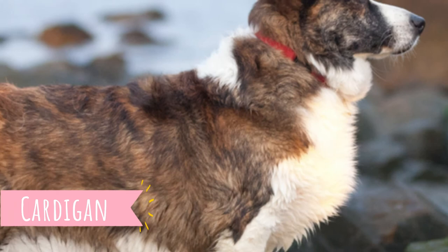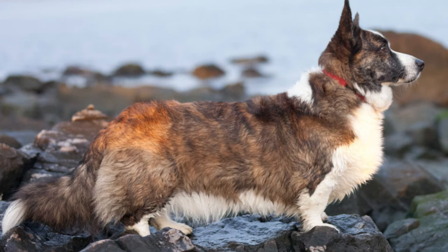Other temperament traits are pretty much the same. Both breeds are friendly and loving towards their family, and both can be a little bit stubborn from time to time.